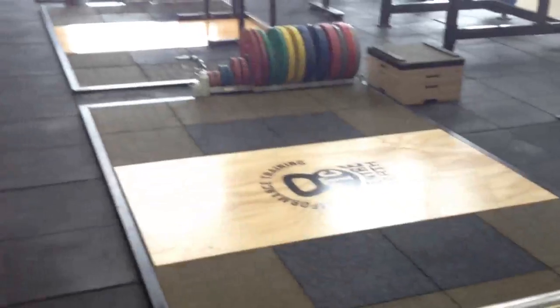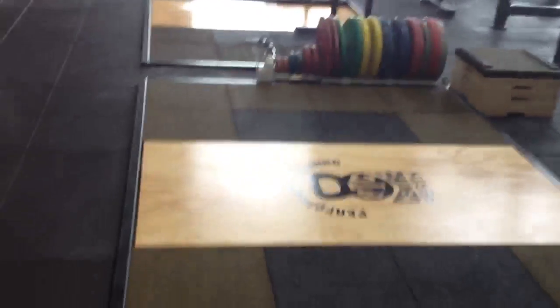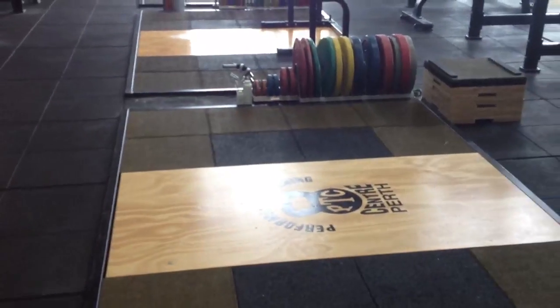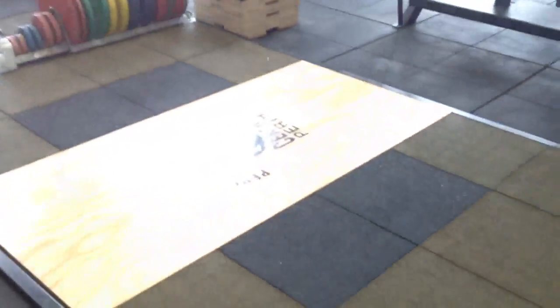In terms of platforms, we use Olympic-style platforms, basically because they are a bit more versatile than just a normal deadlift platform. We also have a lot of Olympic lifters who train here, so it's a lot more versatile. We obviously deadlift and perform our Olympic lifts off these platforms. They're 3x2 — nice looking platform.